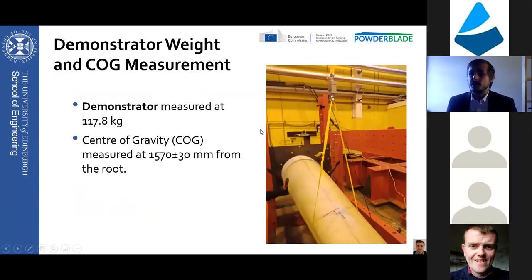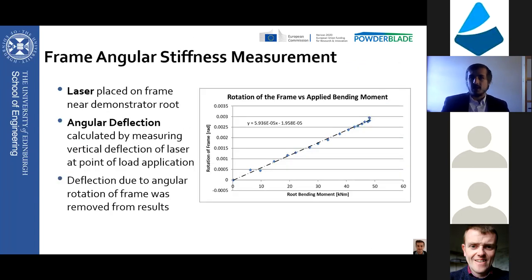We measured the mass and center of gravity by lifting the blade through a single point lifting point using a gantry crane and a load cell. The demonstrator was weighed at 117.8 kilograms - for a six meter long blade, not that heavy. The center of gravity was measured at 1,570 millimeters from the root. The next step before jumping into deflection measurements was the measurement of the frame angular stiffness, because even though we designed the test fixture to be as rigid as possible, it isn't perfectly rigid, and we're applying rather large bending moments - up to 20 kilonewtons at 5.5 meters from the root, so around 110 kilonewton-meters.